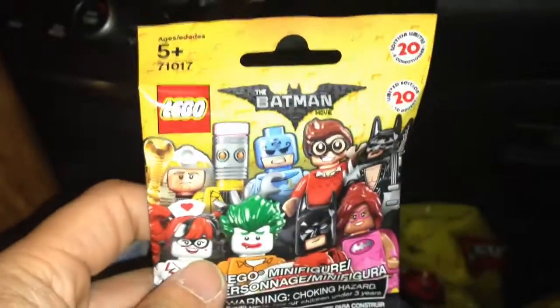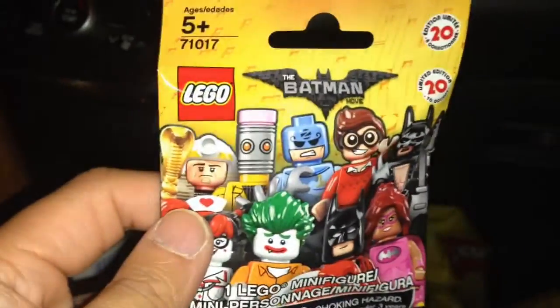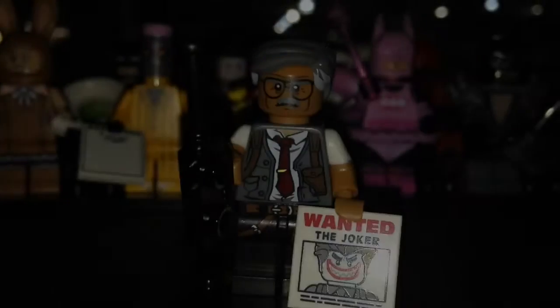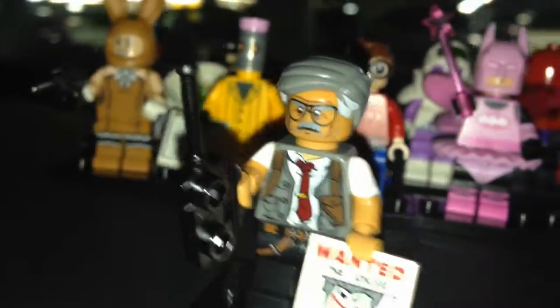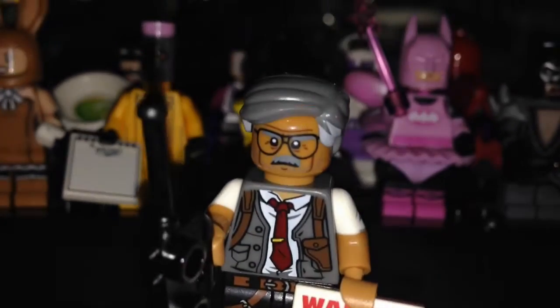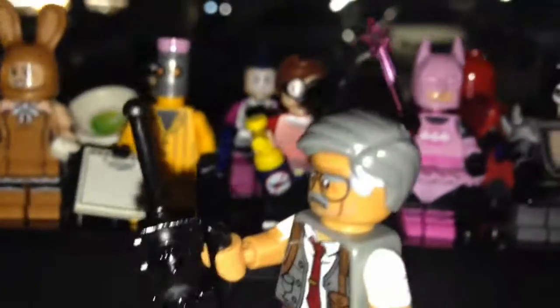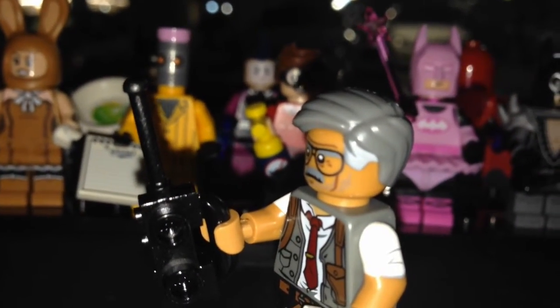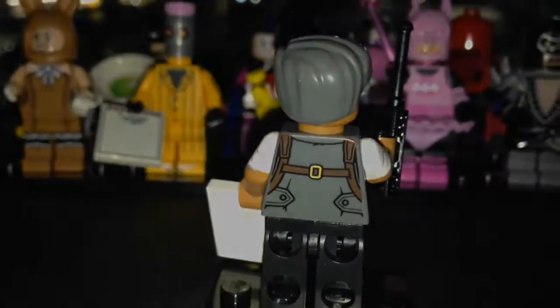I believe this one is Commissioner Gordon — I felt a 2x2 tile plus something that felt like a gun. It is Commissioner Gordon, and it's actually a walkie-talkie, not a gun. He has a 2x2 'Wanted: The Joker' tile. Look at that printing on his torso and pants — that's nice. Nice hair piece too with two shades of gray and white. Nice looking minifigure.